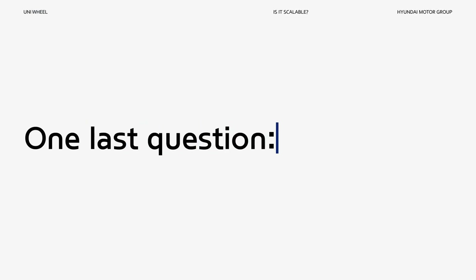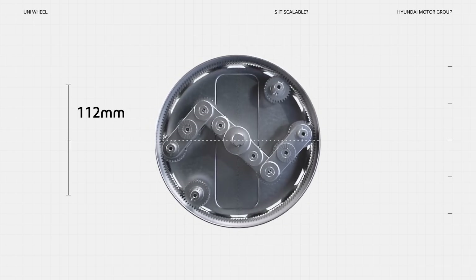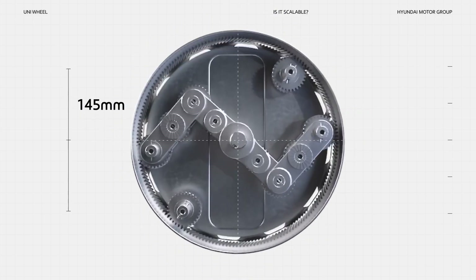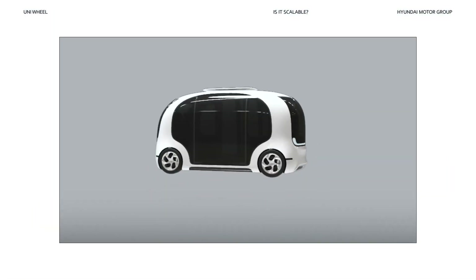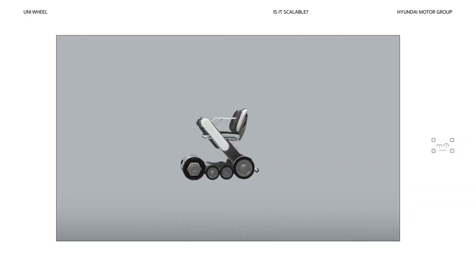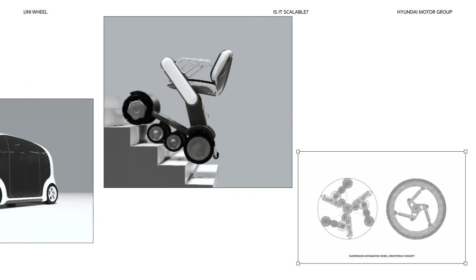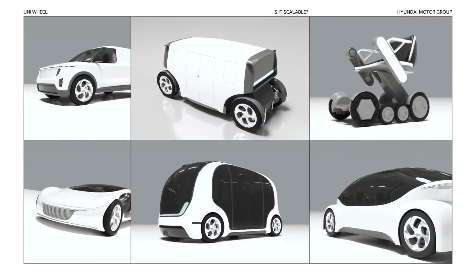Can the Uniwheel be adapted to different mobility needs? The Uniwheel can be adapted to different wheel sizes due to its modular design. Only minor modifications need to be made depending on the stroke. This modularity means that it can be adapted to any vehicle, even other modes of mobility like delivery robots. Think of any mode of transportation — that's Uniwheel's next target.